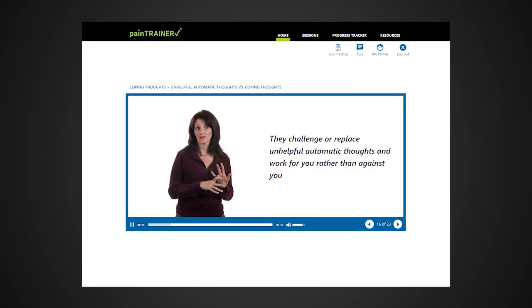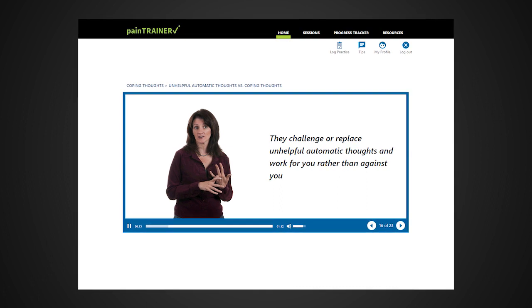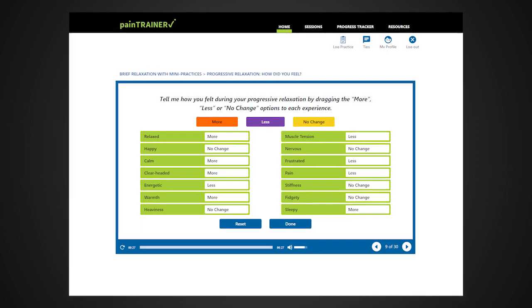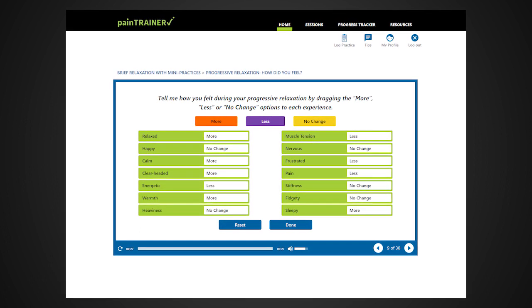The program is presented through audio, text, animations, and interactive activities that help learners develop better pain management skills.